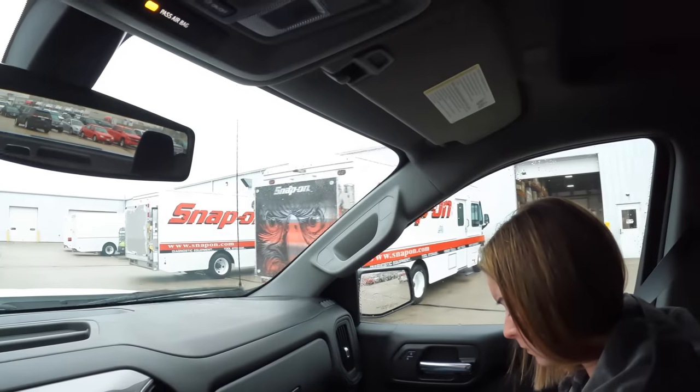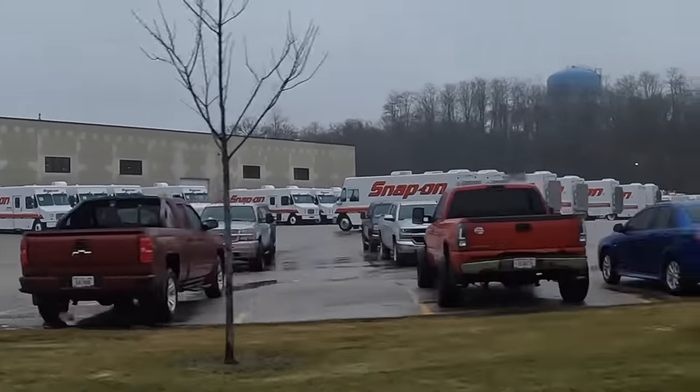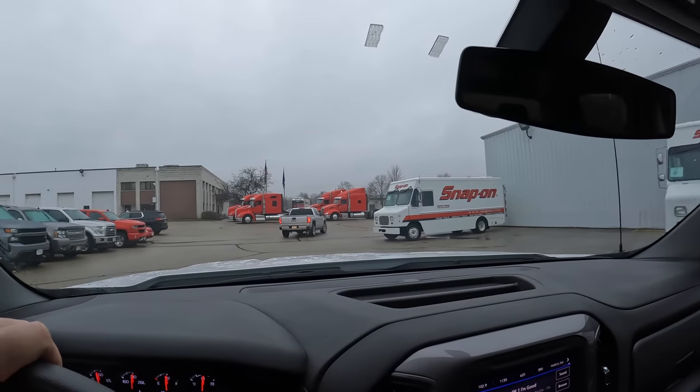Oh look, more Snap-on trucks. We're following Robert around. He's showing us where the Snap-on trucks get built. Lynch builds all the Snap-on trucks — it's called LDV. It's pretty crazy. We're going to go tour LDV while we're waiting, so stand by.